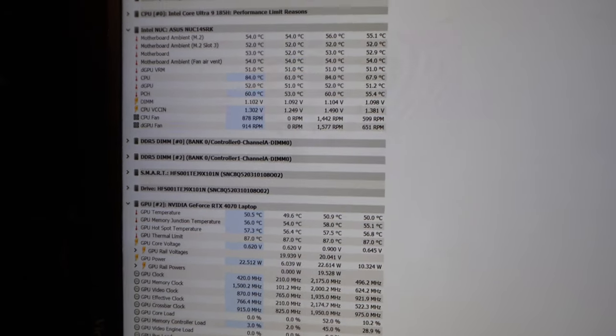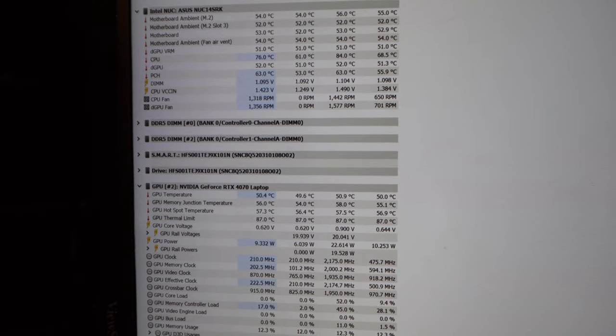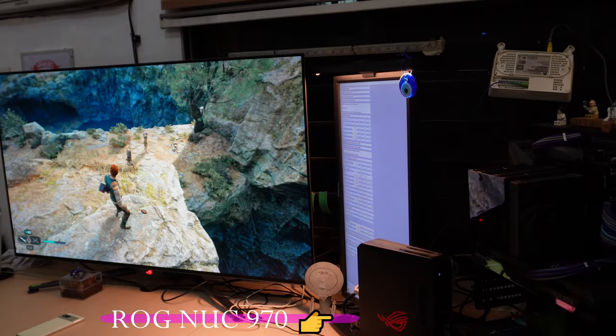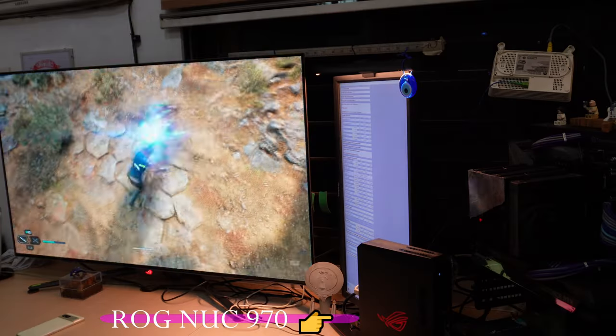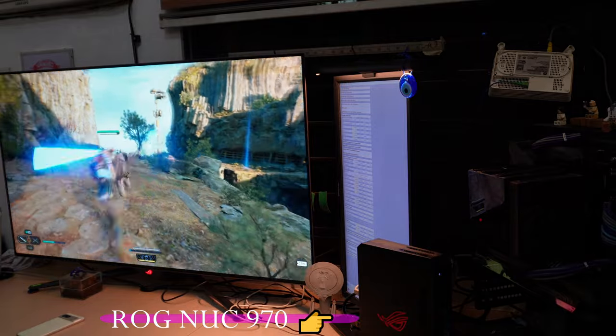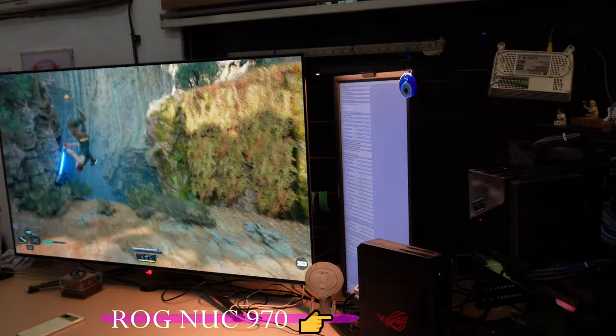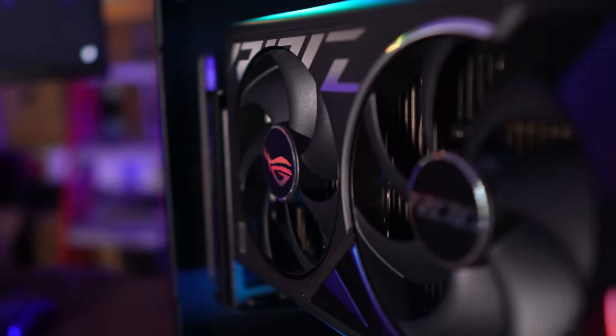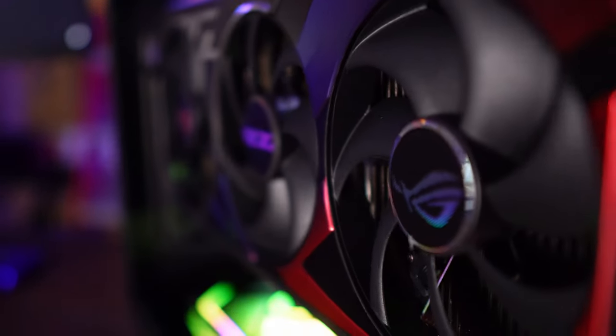Which brings us to performance. On paper, the 970 is packed with top-of-the-line hardware. It sports an Intel Core Ultra 9 185H CPU — basically top-of-the-line — and a laptop, aka mobile, 4070 GPU. This is where I got a little nervous for the gaming PC claim, because the 4070 is not a bad card, but the laptop versions of GPUs are usually slower than the desktop versions. Things have to be pared down due to size and power constraints.